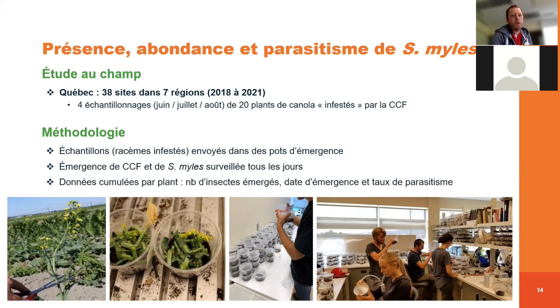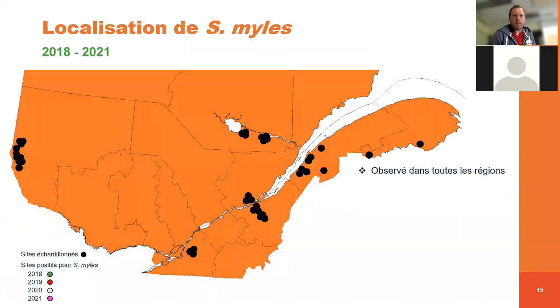Toutes ces données vont être cumulées par plant : on parle du nombre d'insectes qui ont émergé, des dates d'émergence — pour savoir s'il est présent tôt ou tard en saison — et aussi les taux de parasitisme. Je vais vous présenter les résultats entre 2018 et 2021.